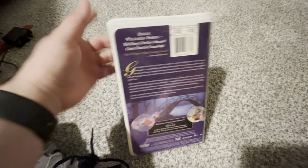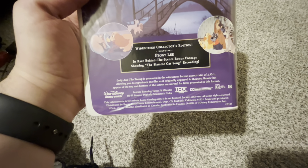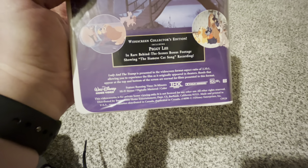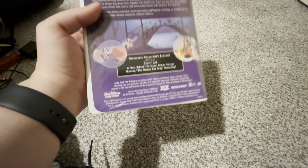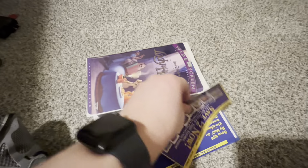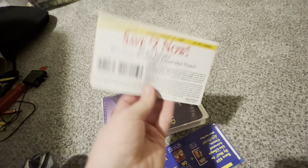One of Disney's most enduring classics, says the Chicago Tribune. Widescreen collector's edition, including Peggy Lee and rare behind-the-scenes bonus footage showing the Siamese Cat song recording. THX certified. Extremely rare tape I've never had in my house before. And here's a coupon — a manufacturer's coupon that came with the tape. Expired January 31st, 1999.